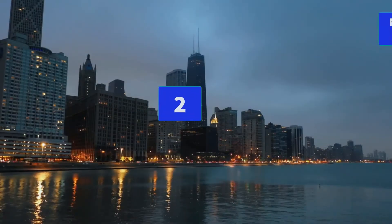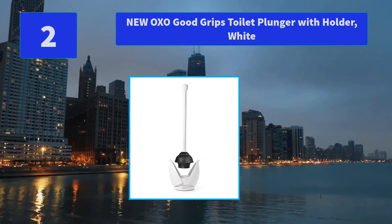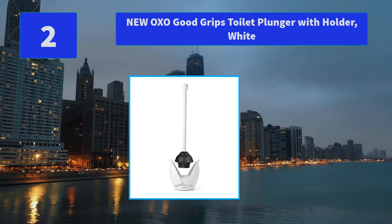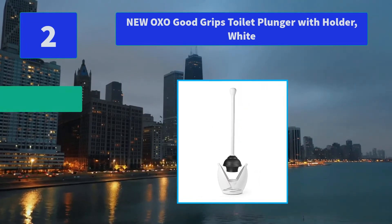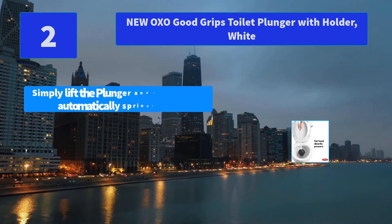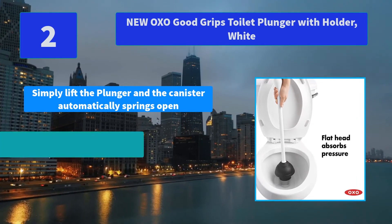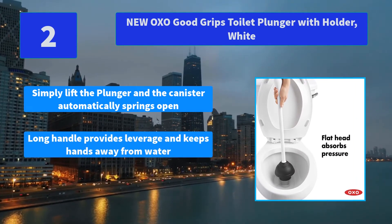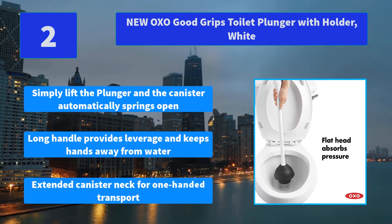Number 2: New OXO Good Grips Toilet Plunger with Holder, White. The plunger head is designed to work on all toilets. Main Features: Simply lift the plunger and the canister automatically springs open. Long handle provides leverage and keeps hands away from water. Extended canister neck for one-handed transport.